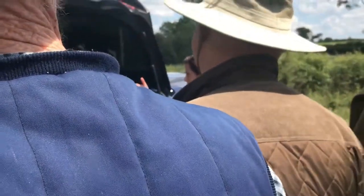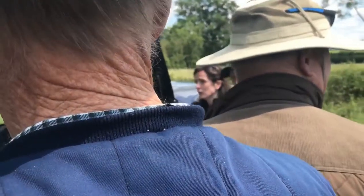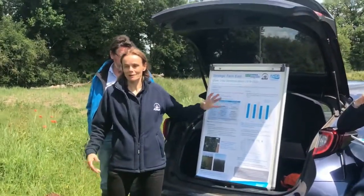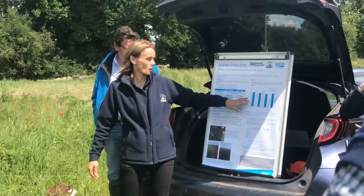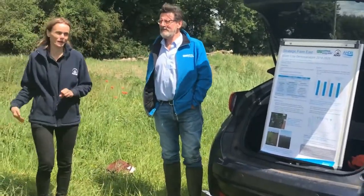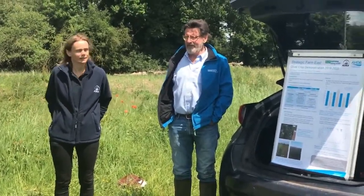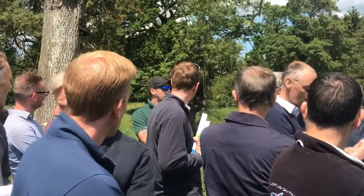The plan is also to find another two fields to restart the experiment from scratch this autumn, to build up more years of data. Because it was a relatively poor cover crop year, we're only trying to track 30 to 40 kilos of nitrogen, which is honestly quite difficult to do precisely. But the key takeaway from the farm so far is: something growing is better than nothing.